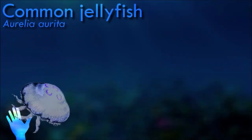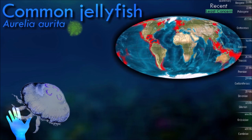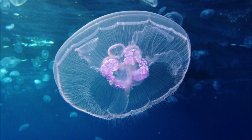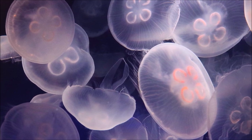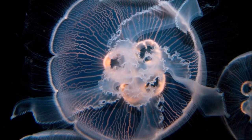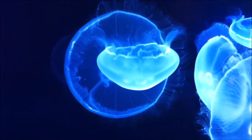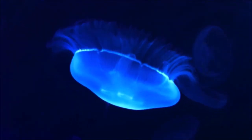The common jellyfish are widely distributed and can be found in both warm and cold coastal waters across the globe, particularly abundant in temperate and tropical regions. While it possesses stinging cells called nematocysts, its sting is typically mild and not harmful to humans. It follows a complex life cycle involving both sexual and asexual reproduction. After fertilization, eggs develop into free-swimming larvae called planulae, which eventually attach to a substrate and grow into polyps. The polyps then undergo budding, producing young jellyfish called ephory, which grow into mature medusae.